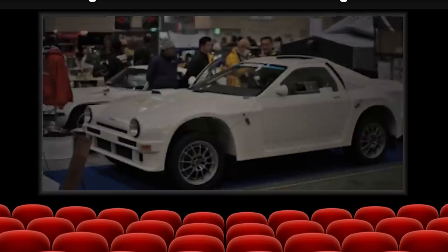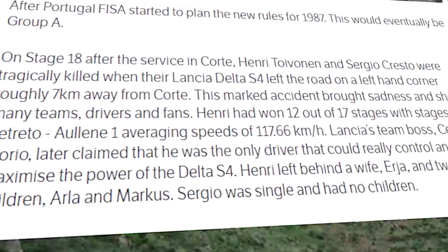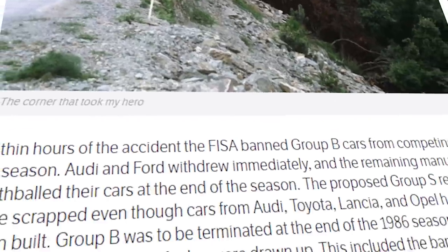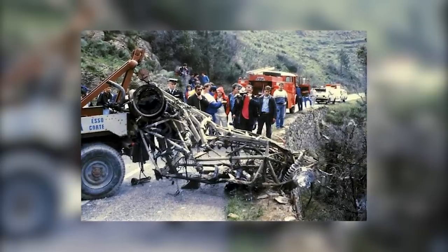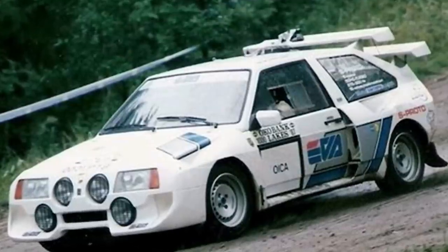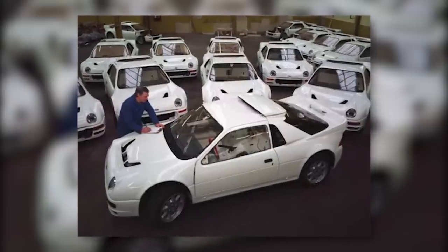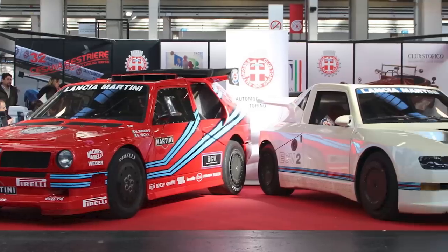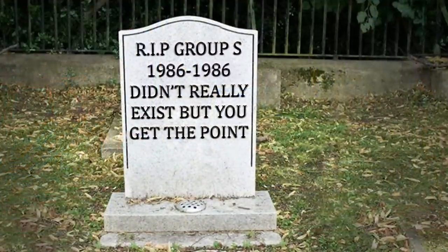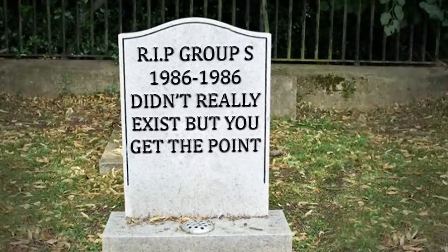I'd advise watching the full video to get a proper breakdown of the subject, but in essence, when Group B was no longer viable to keep running because of the deaths of both spectators and drivers, FISA shut the whole championship down. Group S had been planned to be brought in in 1988 to replace Group B, with homologation rules lessened where 10 cars were required instead of 20 like in Group B, as well as focusing on making it cheaper for manufacturers to showcase innovations. Ultimately however, Group S was axed along with its older brother, and so it was left in history.